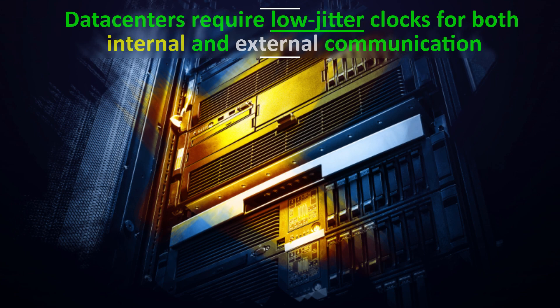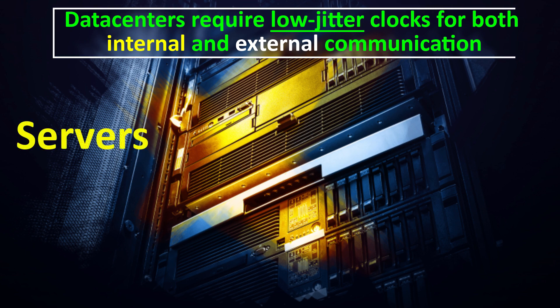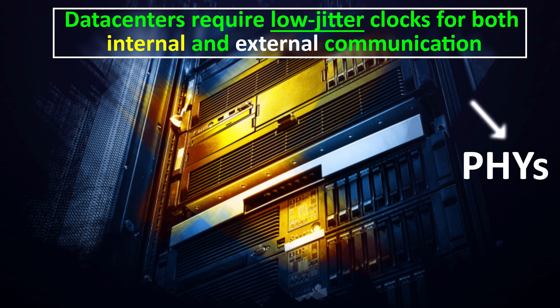Data centers require low jitter clocks not only for internal communication between servers and peripherals, but also for external communication via, for example, physical layer communication devices, commonly known as PHYs.